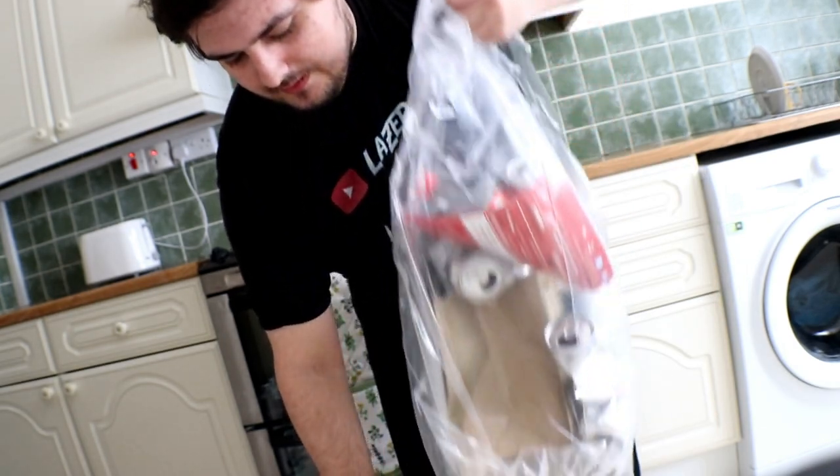I did say I probably would not film myself doing any cleaning, but this is not cleaning - this is just, as some people say, taking out the trash. Right, I need to go downstairs and take these bad boys out. There we go. That's disgusting. Don't like bin duties.